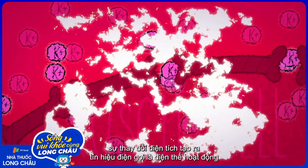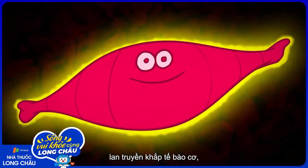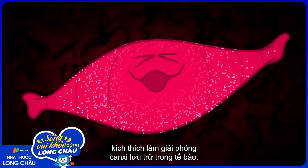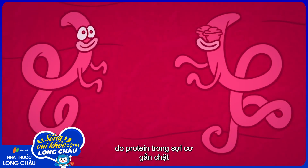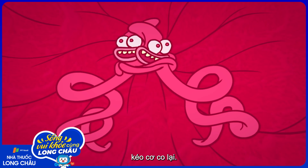The change in charge creates an electrical signal called an action potential that spreads through the muscle cell, stimulating the release of calcium that's stored inside it. This flood of calcium causes the muscle to contract by enabling proteins buried in the muscle fibers to lock together and ratchet towards each other, pulling the muscle tight.